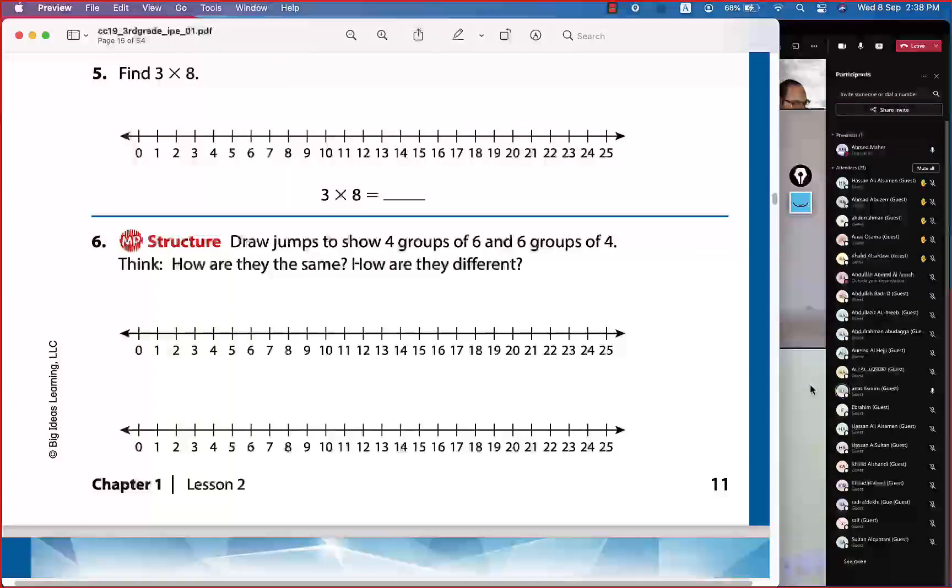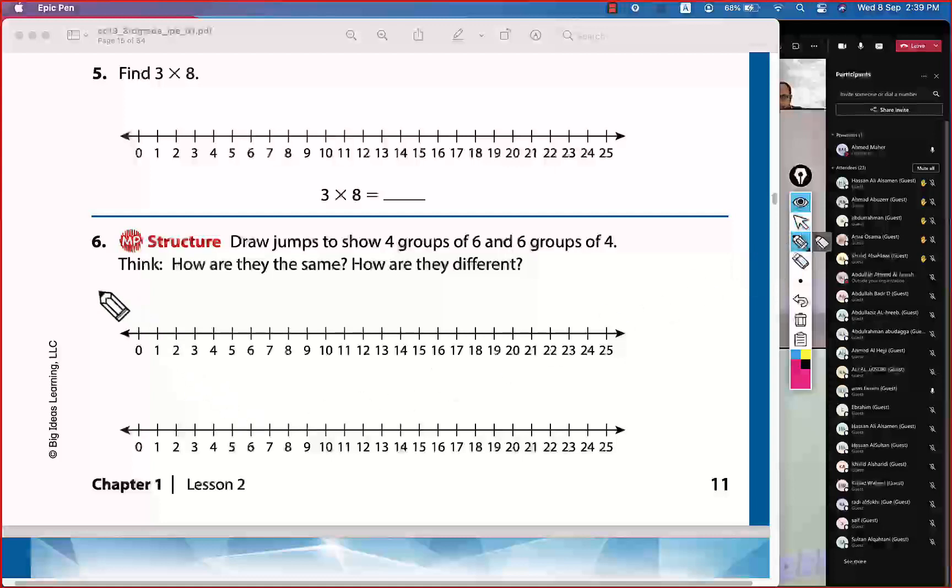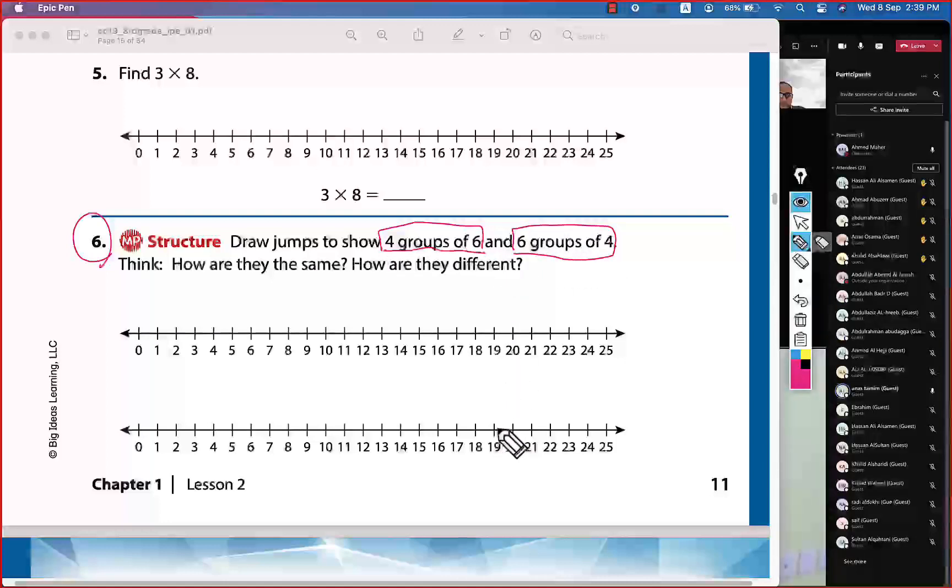Let's read the question. We solved question number five yesterday, so today we start question number six. We need four groups of six — so how many jumps? Four jumps.